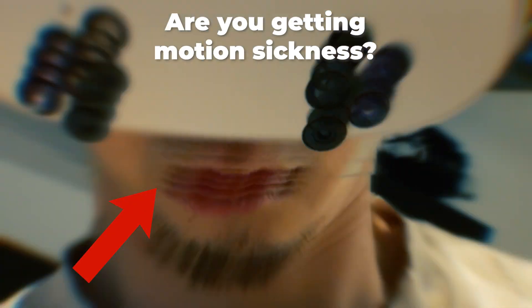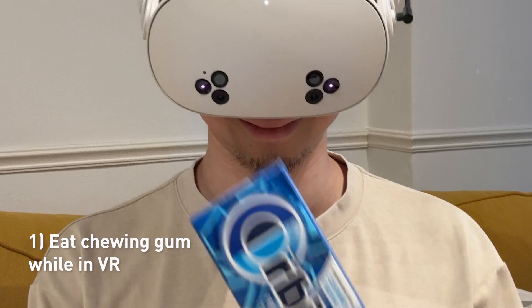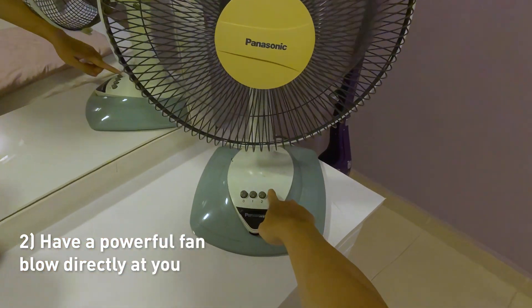If you get motion sickness in VR, here's what you can do to fix it. First, eat chewing gum while you're in VR. Have a powerful fan blowing directly at you.